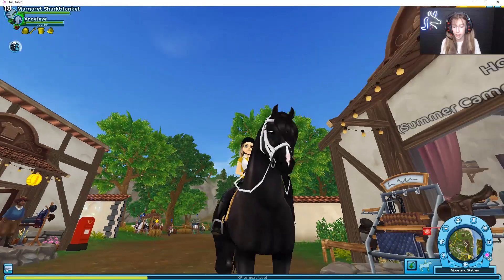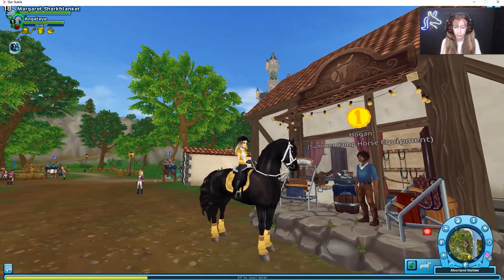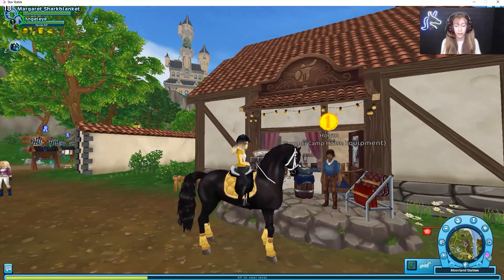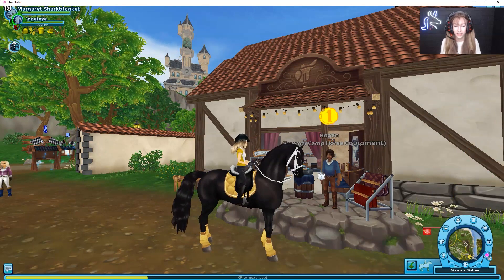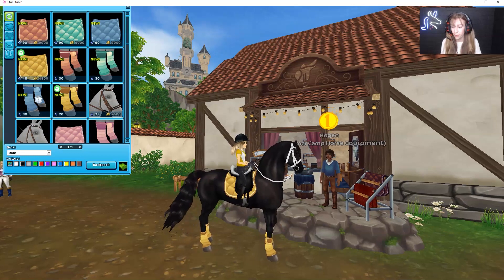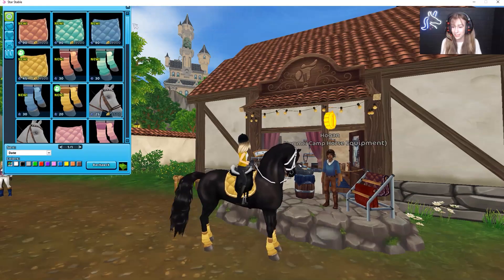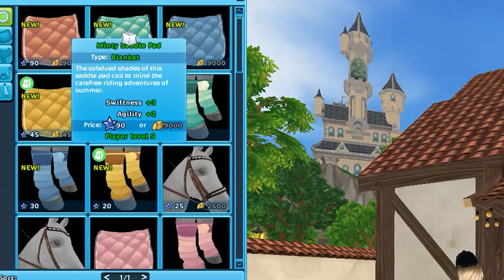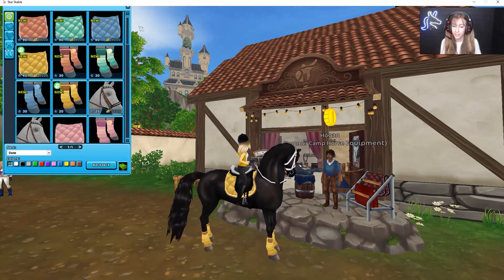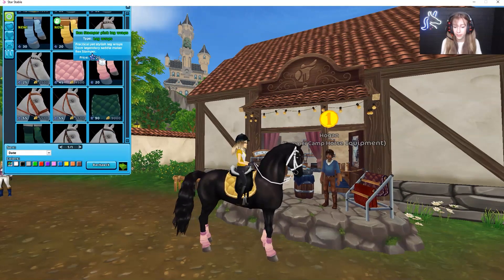Definitely if you guys are looking for club outfits I would recommend these already. Look how stunning my Angel Eye is — don't mind that she's sad, she's not currently the main horse I'm trying to train. This is the store you go to for the tack. I love how they remodeled the store! My Star Coins are definitely going to be running low this video — I'm probably gonna spend the amount of a horse or two on tack, I can't stop myself.